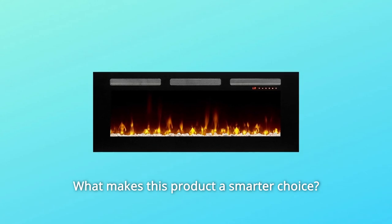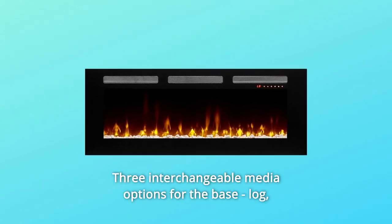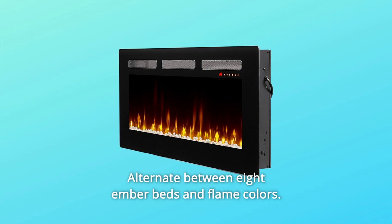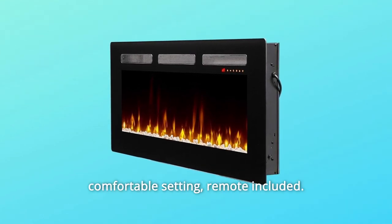What makes this product a smarter choice? Number 1: three interchangeable media options for the base — log, pebbles, or crystals included. Number 2: alternate between 8 ember beds and flame colors. Number 3: automatic room temperature control allows for a consistent, comfortable setting.